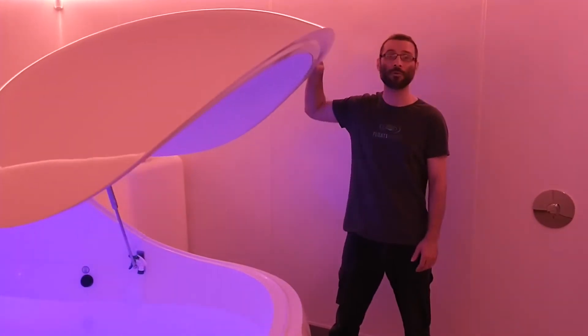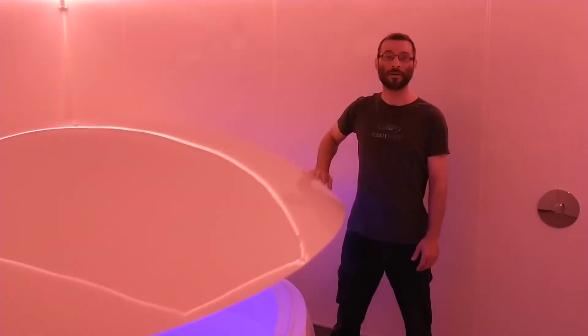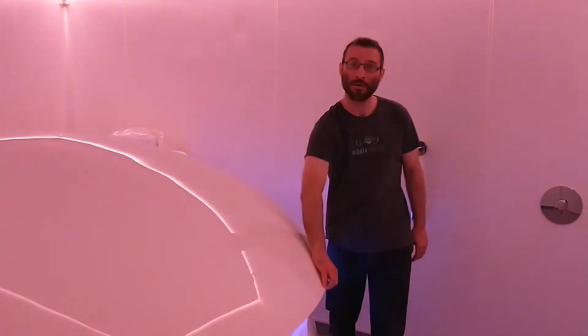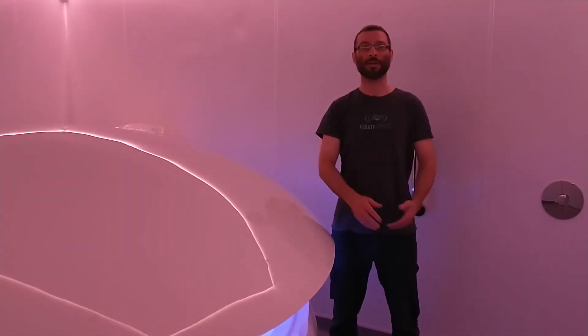You can have the door open, closed, or partly open. It's up to you.